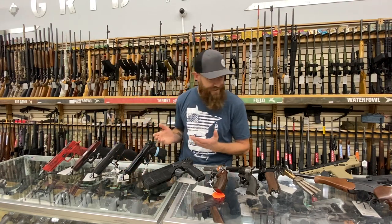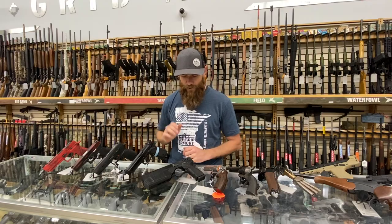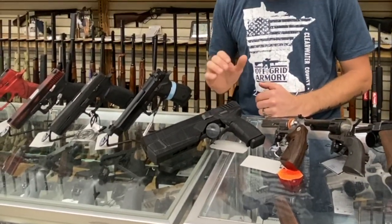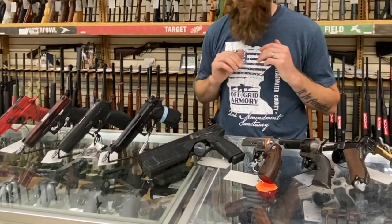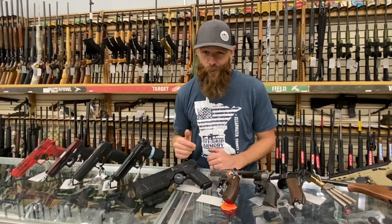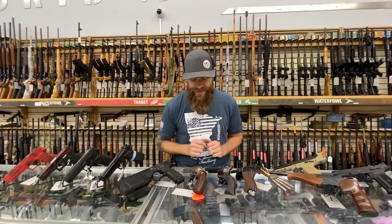We carry 22s — a lot of kids train with 22s because it's an inexpensive round. We also have the world's only internally suppressed handgun, made by Silence Code. This is the Maxim 9 — wonderful, super cool, and unusual. If you want a gun that no one else has even heard of, come to Off-Grid. We've also got some really cool wheel guns.